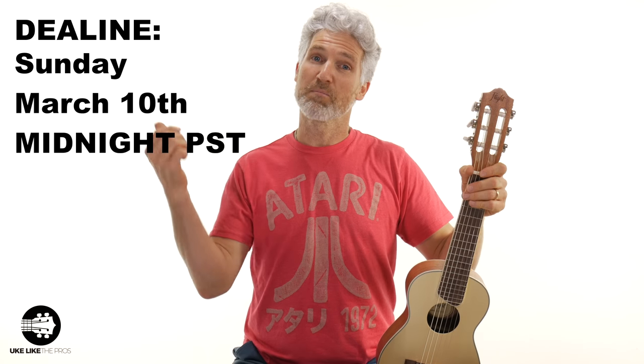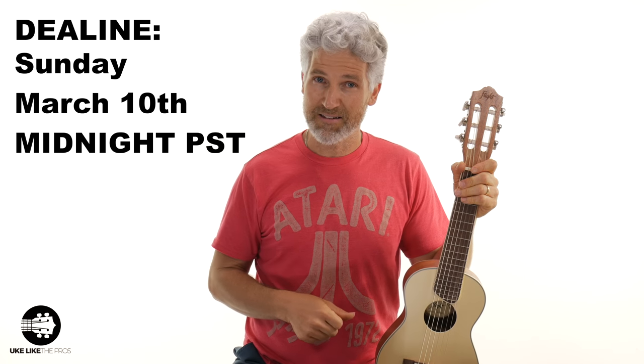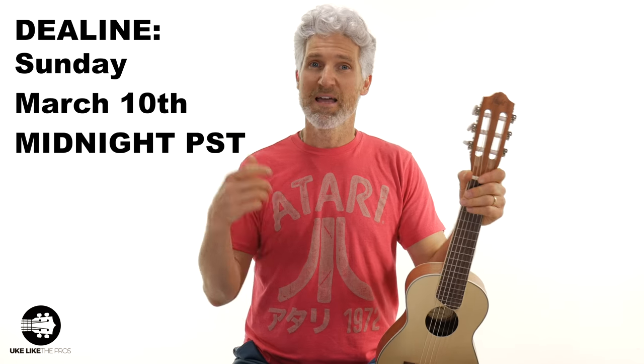It might seem like a lot but it's really not, and you're going to get this great instrument. I'll ship it anywhere in the world, so everybody is eligible to win. The deadline is Sunday, March 10th at midnight Pacific Standard Time. We'll announce the winner right after that and ship off this beautiful instrument to the lucky winner. Good luck!